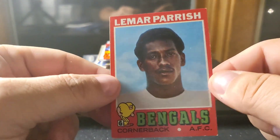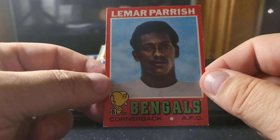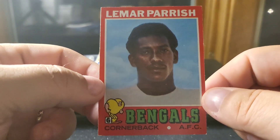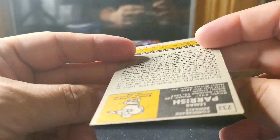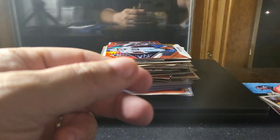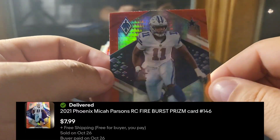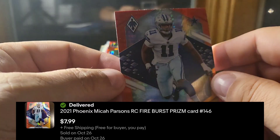I buy a lot at shows and pick up bigger lots on eBay to split out, so I'm happy that more is starting to sell so I can keep it turning over. This is a Lamar Parish, cornerback for the Bengals — 1971 Topps. Still killing it with vintage. Also a Micah Parsons rookie out of the Prizm Phoenix Fireburst set.